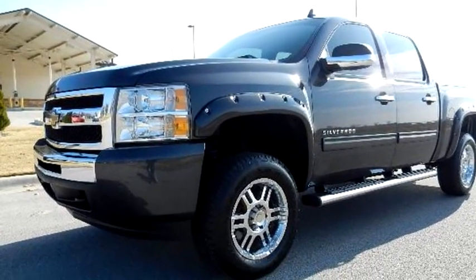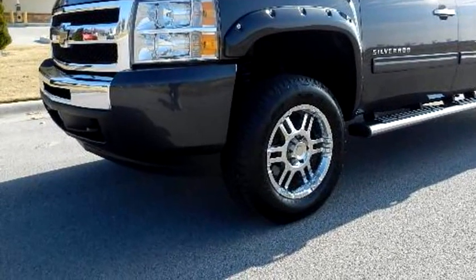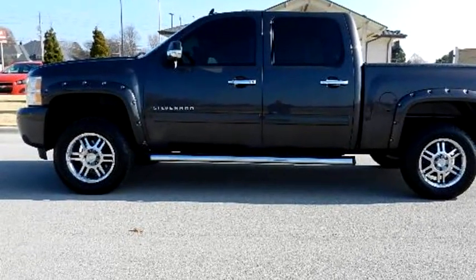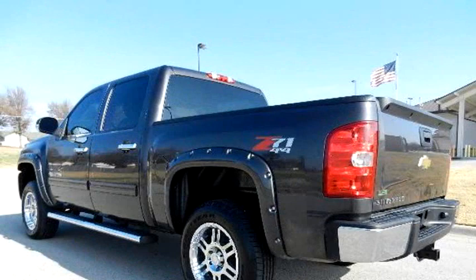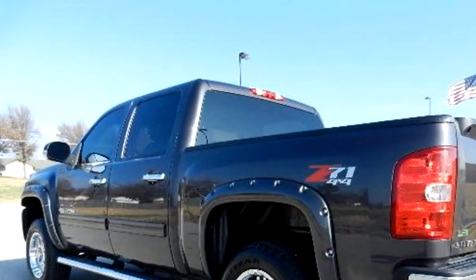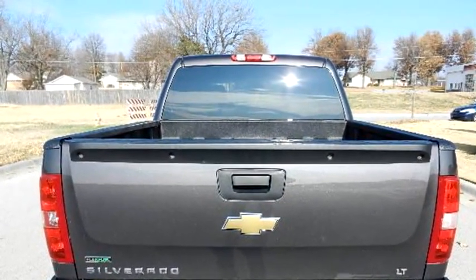Calvary Motors proudly presents this 2010 Chevrolet Silverado 1500 LT crew cab 4WD. The body style is truck. It has four doors. Transmission is automatic. Drivetrain is four-wheel drive. Exterior color is charcoal.